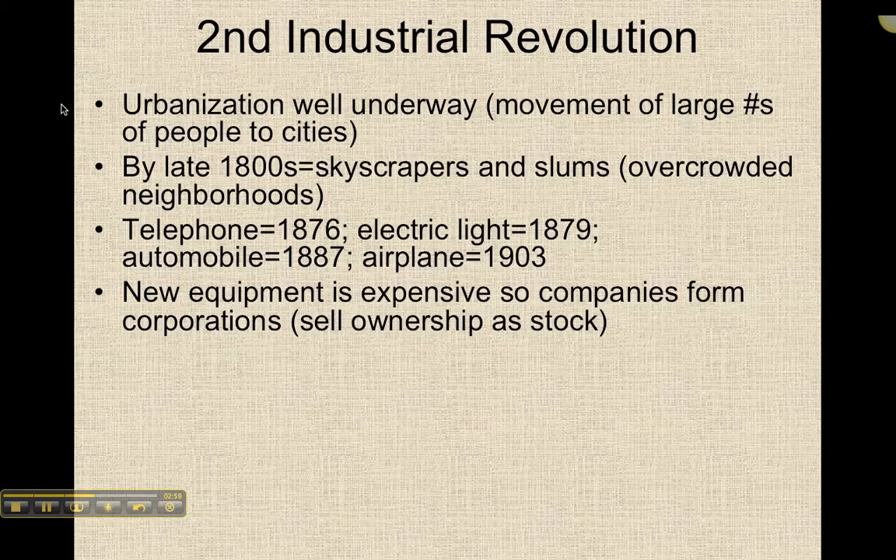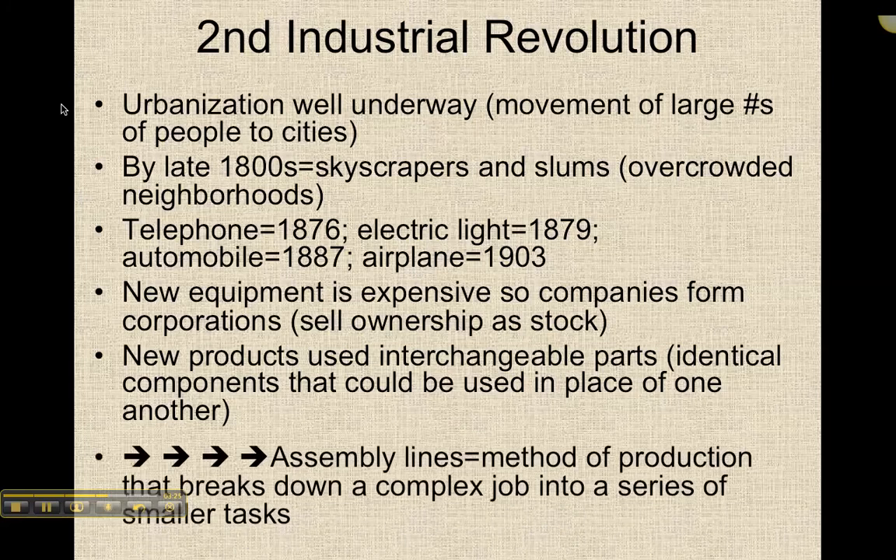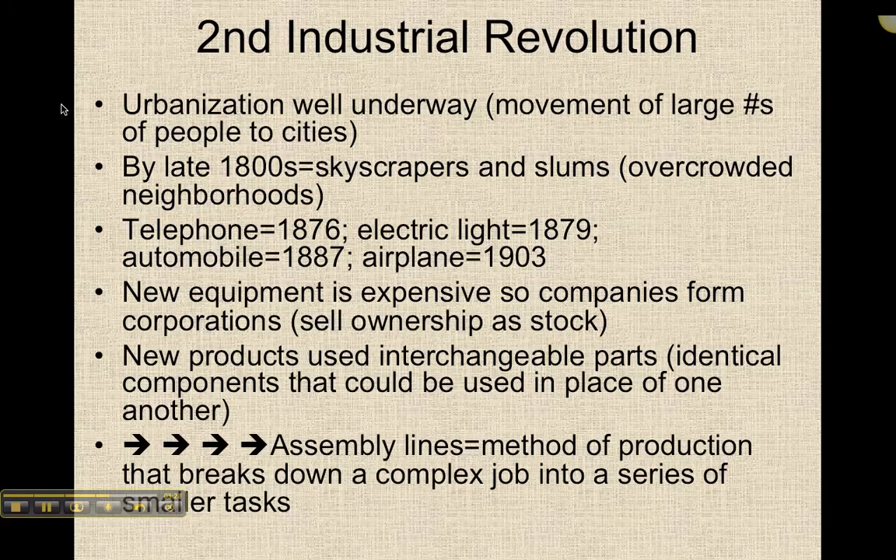This new equipment is expensive, so companies form what we call corporations to raise money — they sell pieces of ownership in the company as stock. New products begin to use identical components called interchangeable parts, which could be used in place of one another so you didn't have to build a machine from scratch every time. We also start to see a method of production called the assembly line, where a complex job was broken down into a series of smaller tasks.